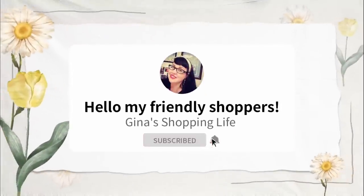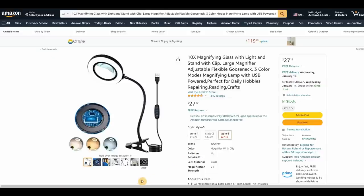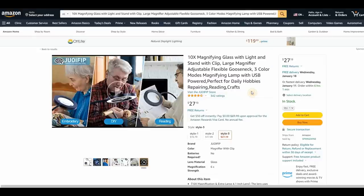Hello, friendly shoppers, and welcome back. This is Gina. We're doing something completely new — going online to Amazon.com. I am no stranger to Amazon; I'm pretty much on this site every day.